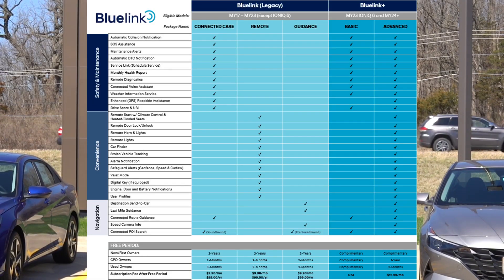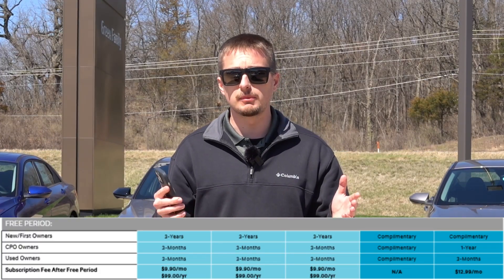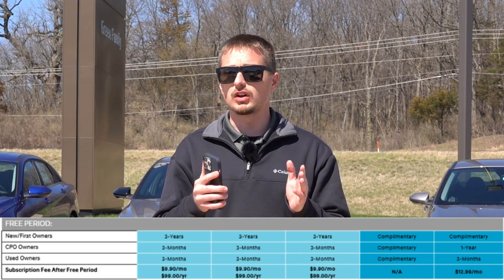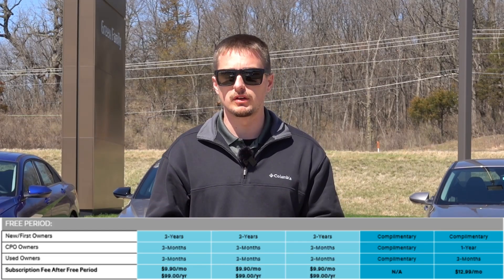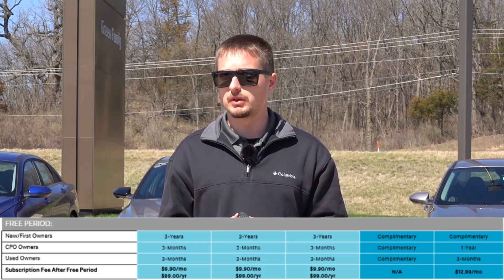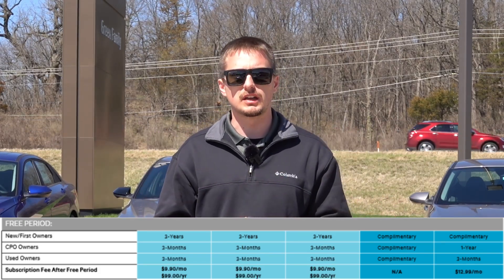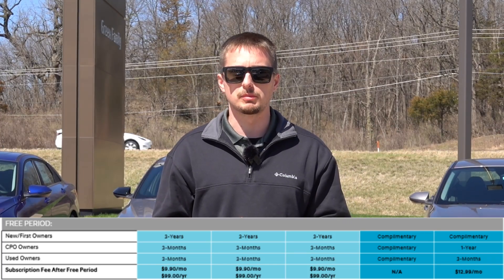For the 2023 Hyundai Ioniq 6 and all 2024 Blue Link equipped vehicles, this will be included for the lifetime of ownership for the first owner, as long as the vehicle is purchased brand new. This also expands the benefits for used and CPO — certified pre-owned — vehicles, which is a nice bonus if you happen to purchase one of these newer vehicles five or seven years down the road.